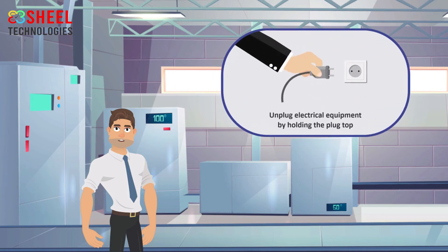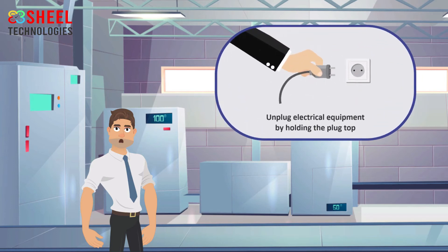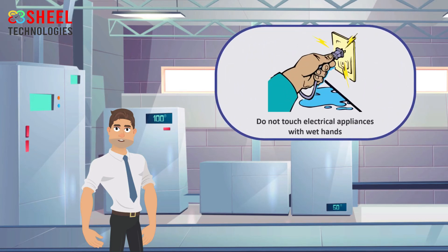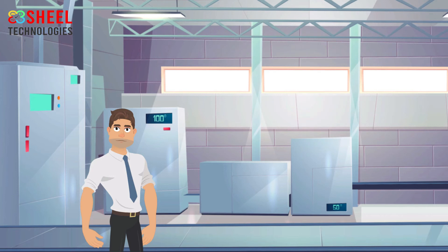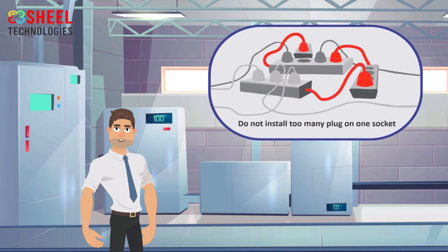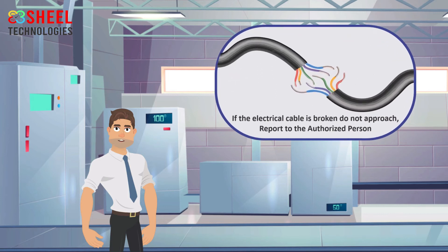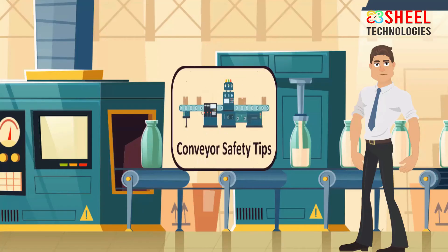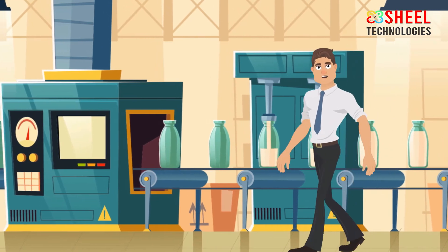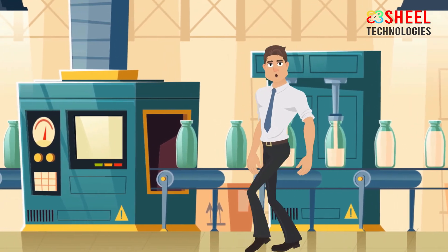Turn off the switch before plugging in or unplugging equipment. Unplug electrical equipment by holding the plug top, not the cord. Do not touch electrical appliances with wet hands. Do not install too many plugs on one socket. If an electrical cable is broken, do not approach it — report it to the authorized person.